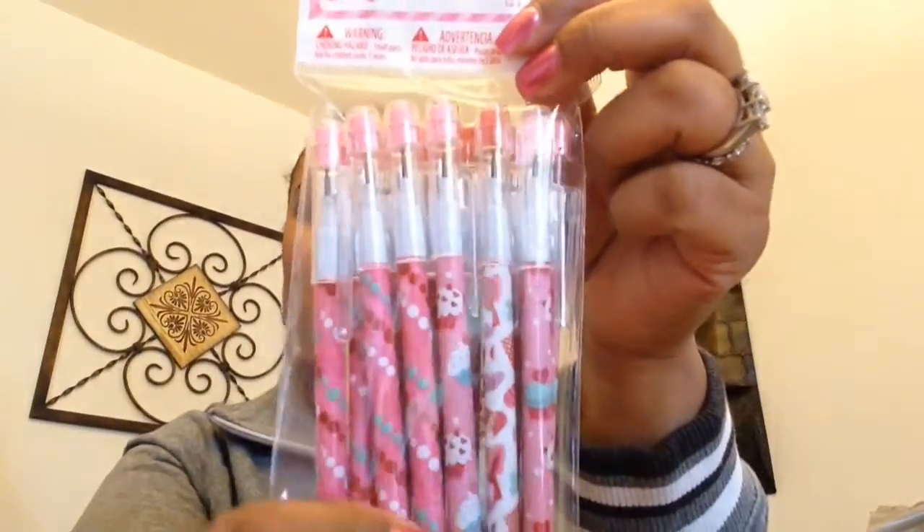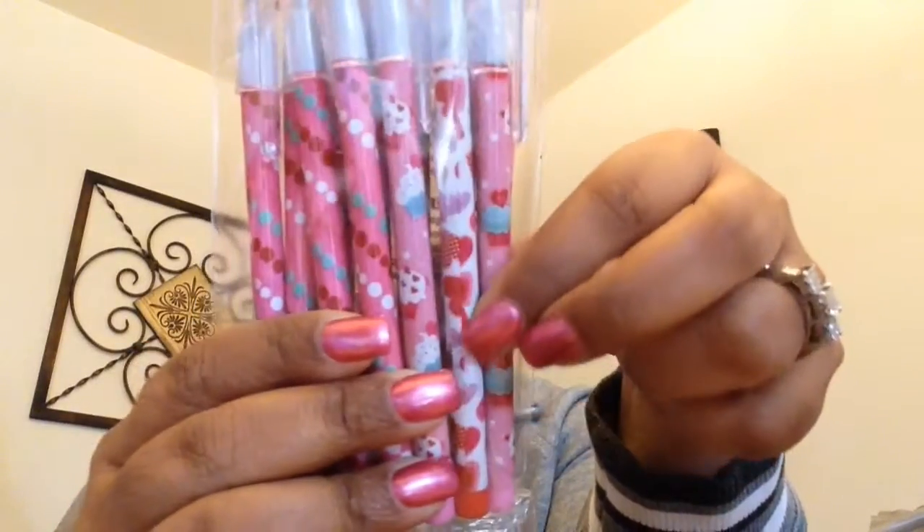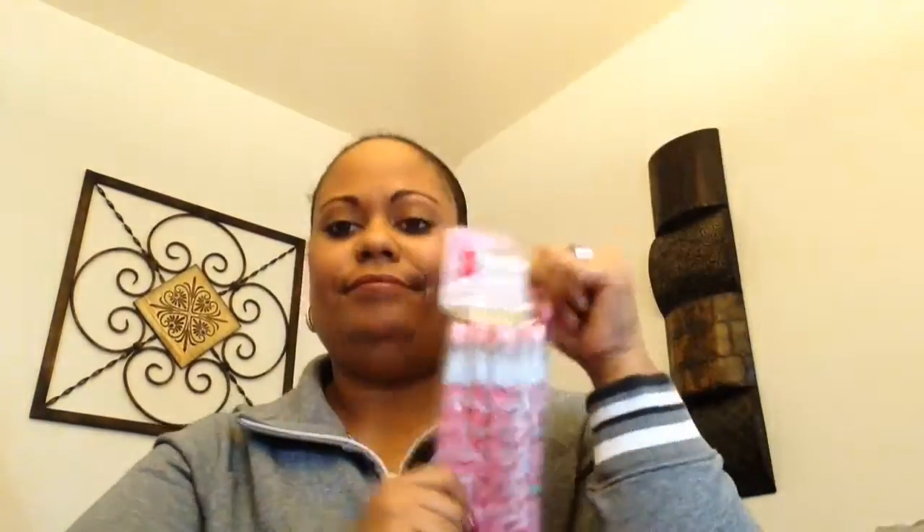Look at this — it's a huge pack of pencils and they've got all different styles. I've got cupcakes, hearts, polka dots, and you get 12 of them in a pack for a dollar ninety-eight. You can't beat that. I'm excited about that and I will be divvying those out between my daughter and maybe some of my nieces — I'll hold on to them for gifts and stuff like that.